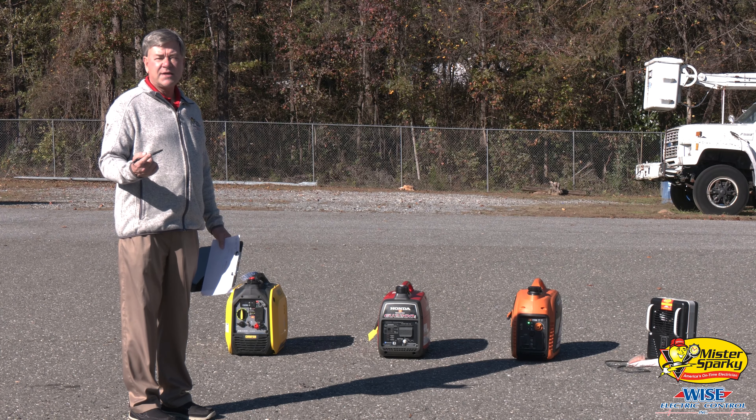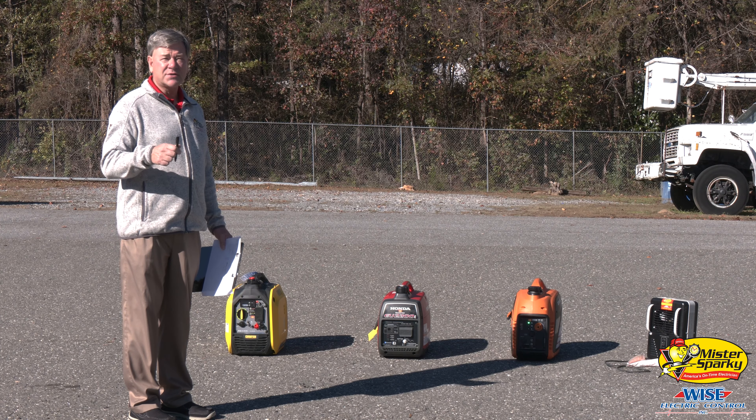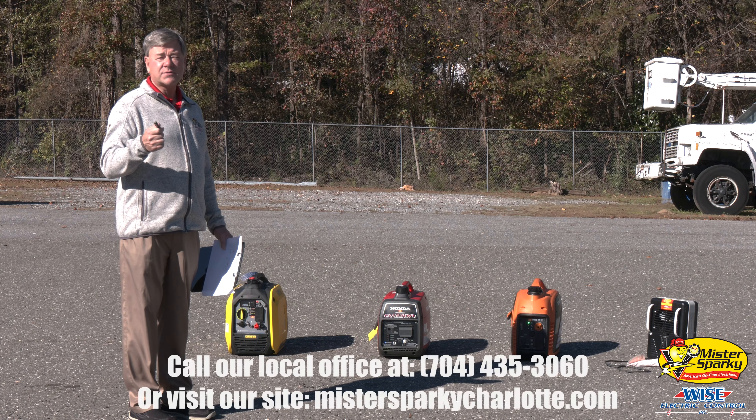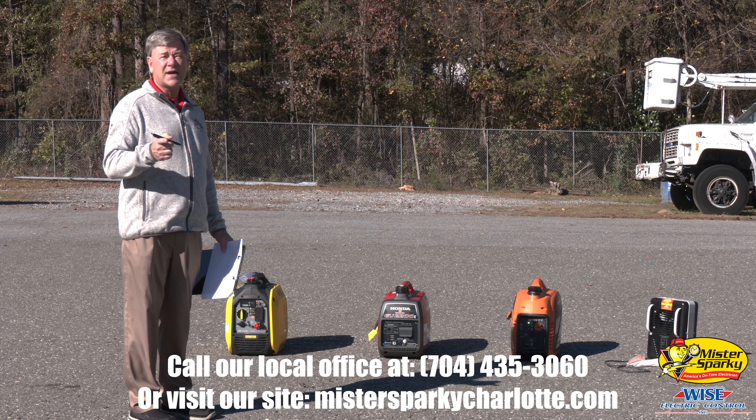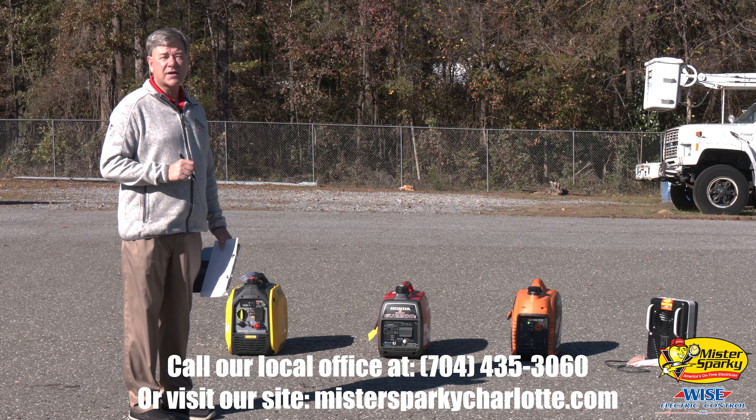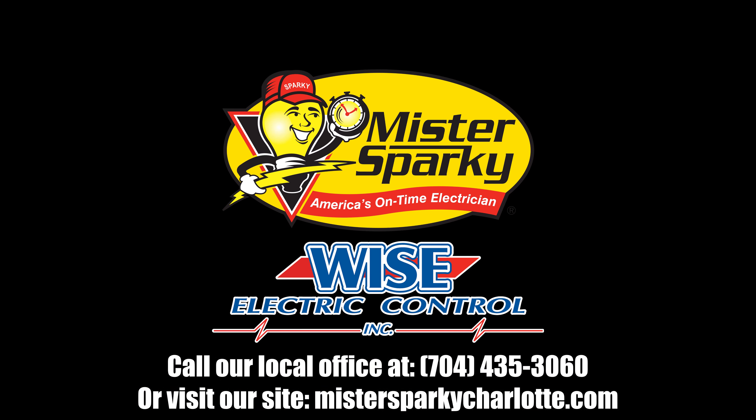We hope you've enjoyed our explanation of generators today. I'm Rusty Wise with Mr. Sparky. No more malarkey — call Mr. Sparky at 704-435-3060, or visit our website at MrSparkyCharlotte.com. You don't have to put up with any malarkey. Call 888-8SPARKY.